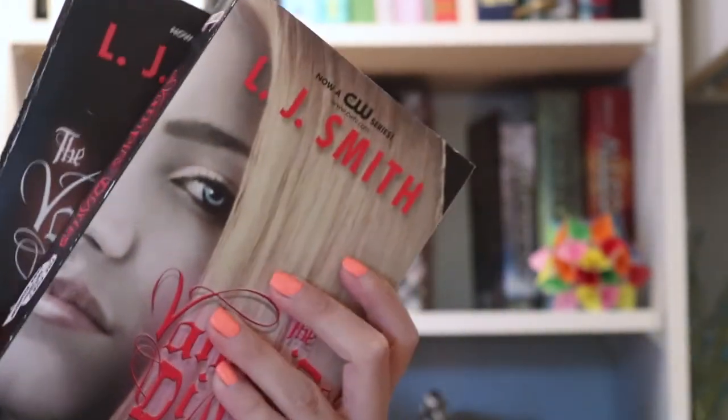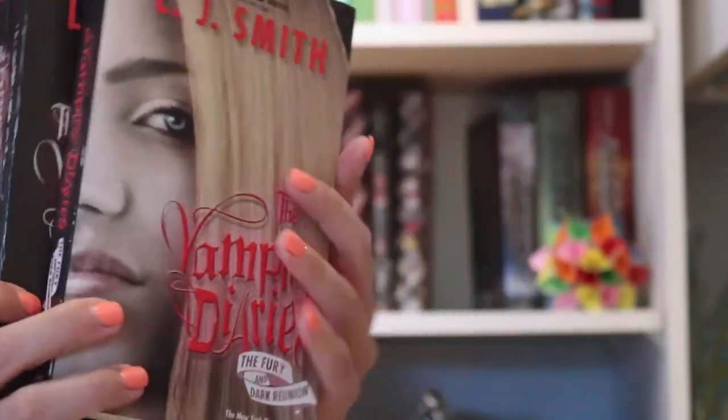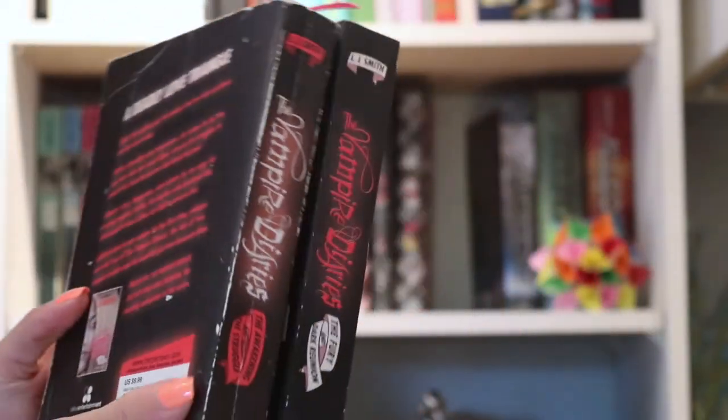Next, we have The Vampire Diaries, which I bought because I was obsessed with the show when I was younger, but I didn't really enjoy the books. I read one and a half of the four books here. There are actually two in each of the physical copies, but I just didn't really get into it like I was expecting to.